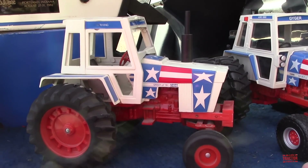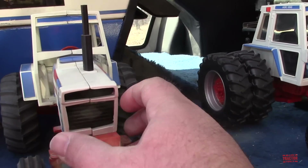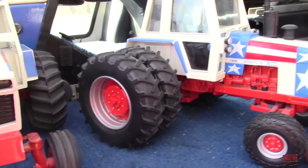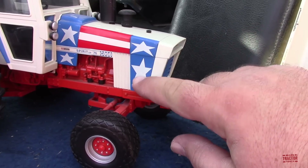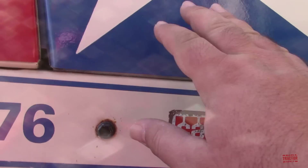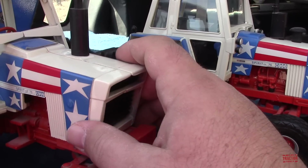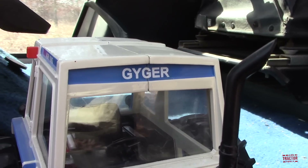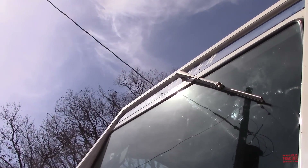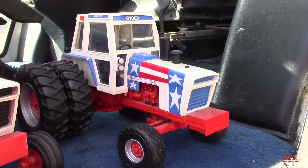The owner of the tractor, Jay Geiger, also got an original Ertl 1/16 scale Spirit of '76 1570 when he bought the tractor new that year. These were called blueprint replicas back in the '70s. By the 2000s, detail got a lot higher and more could be put into the paint scheme — this was all painted on just like the real machine, not a decal. Special Geiger editions were also made for the Toy Tractor Times, with the name Geiger on the top of the cab.